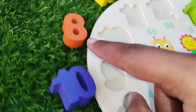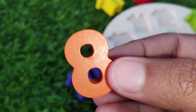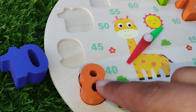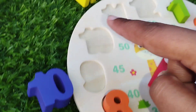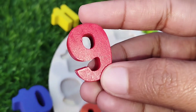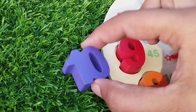The next one is number eight. Eight. The next one is number nine. Where is number nine? Yes, this is number nine. Nine.